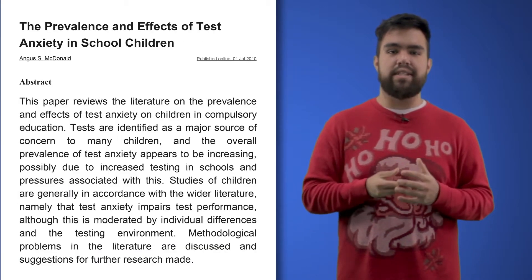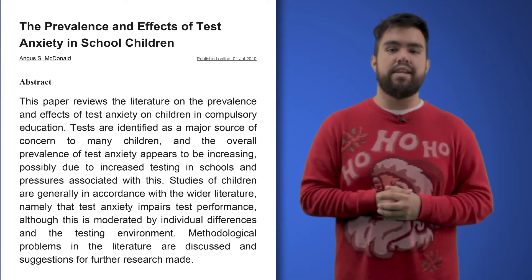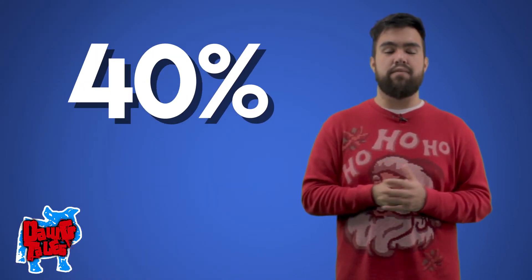Number four: stay positive. When it comes to studying for exams, it's easy to let the stress get to you, and this can easily lead to test anxiety. According to a study by Agnes S. McDonald titled "The Prevalence and Effects of Test Anxiety in School Children," test anxiety can affect 10 to 40 percent of all students.